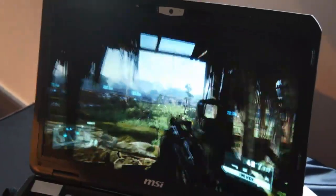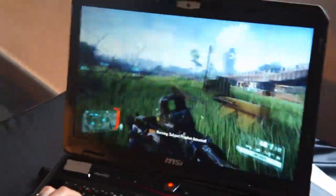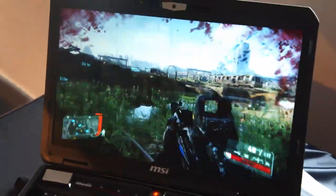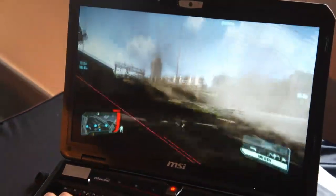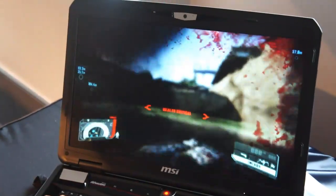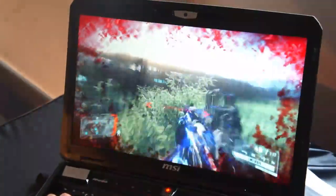Here we're looking at Crysis 3 running at the highest settings on the GTX 780M. This is on basically the highest settings you can get — Crysis 3 at ultra on the world's fastest notebook graphics card. This is running at roughly 40 FPS, give or take 5 frames.